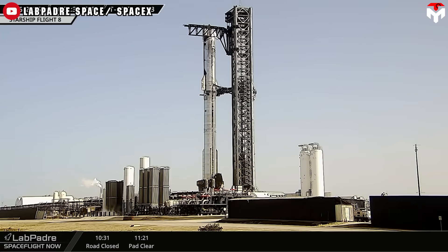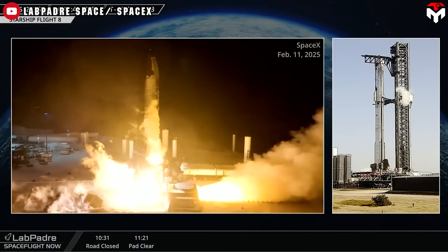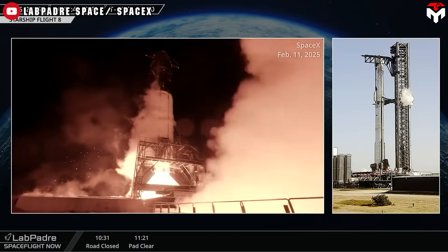The upgrades were originally added on SpaceX's Flight 7 launch, but the ship vehicle suffered a propellant leak and internal fires, leading to its destruction before the test was completed.